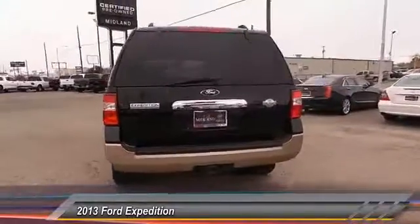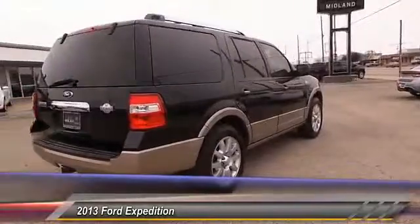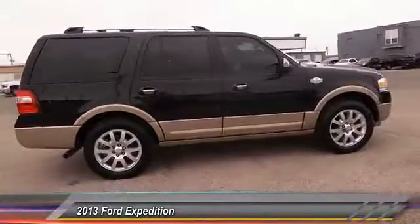Here are some of this vehicle's great options. Navigation system. Backup camera. Steering wheel audio controls. Keyless entry. Heated seats.